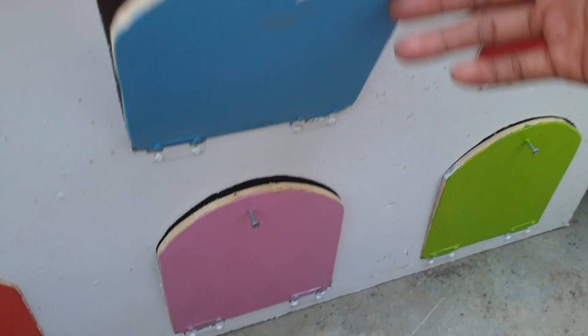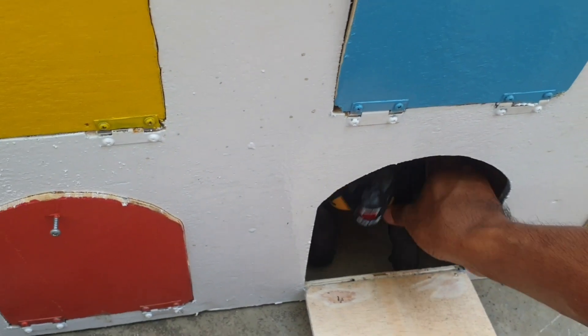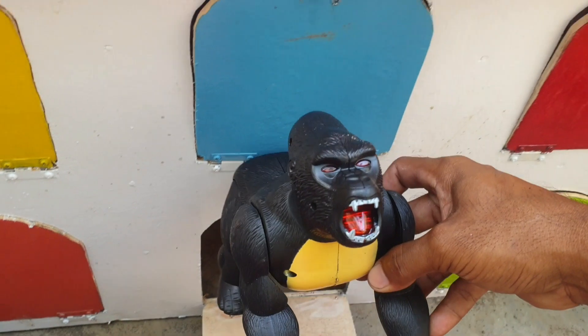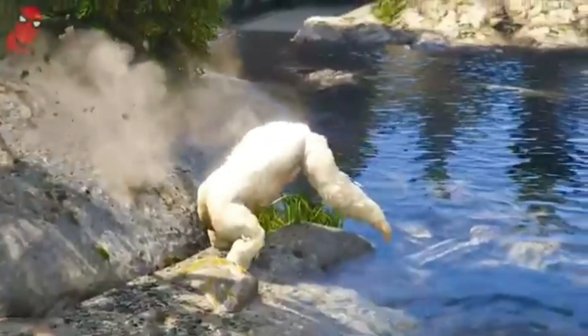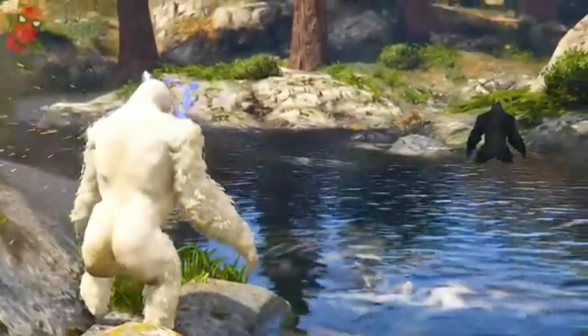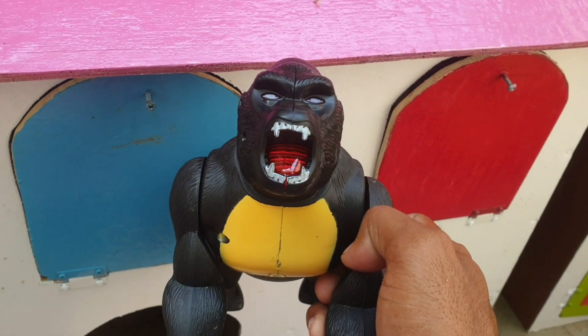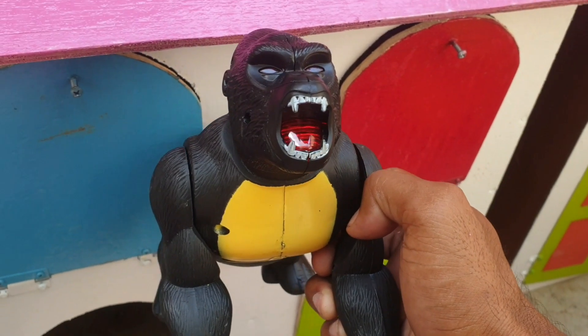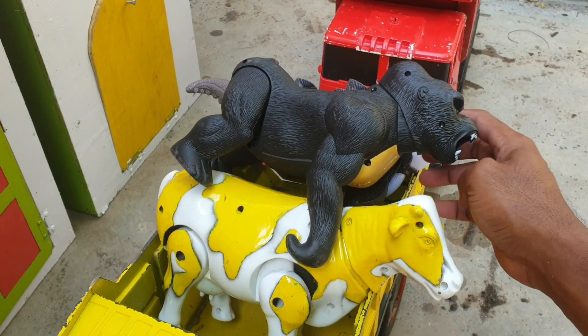Lanjut di sebelahnya, ke pintu warna pink. Kira-kira hewan apa ini? Wow, ternyata ada kingkong! Mantap sekali ya. Kita taruh ke trup warna kuning juga. Wow, amazing!